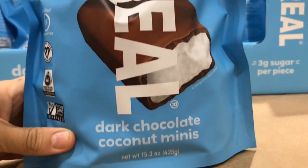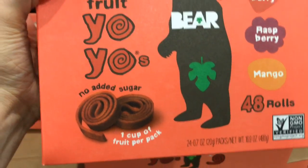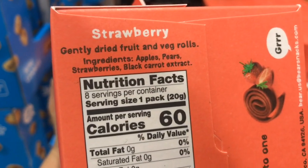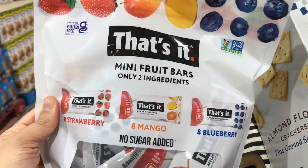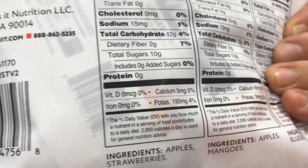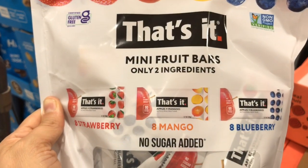For $9.89 I really love Unreal — these are dark chocolate coconut minis. They also still have these real fruit yo-yo bear fruit roll-ups in strawberry, raspberry, and mango, and what I love about them is that is literally just the ingredients. These are so wonderful — $9.99 for 48 rolls, that is a killer deal. They do also have these That's It mini fruit bars, which are also really great clean ingredients: just apple strawberry, apples mangoes, apples blueberries. These are a little bit more pricey and you get fewer, but if your Costco only has these they are a great option as well.